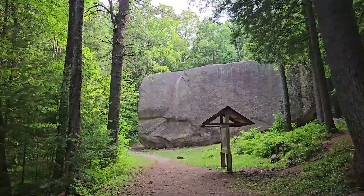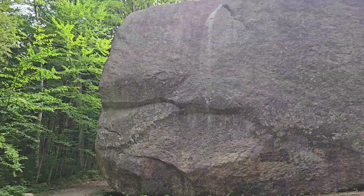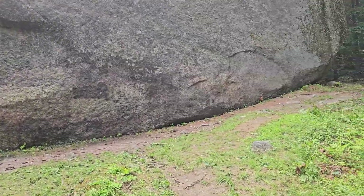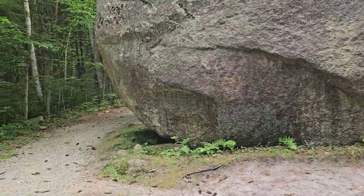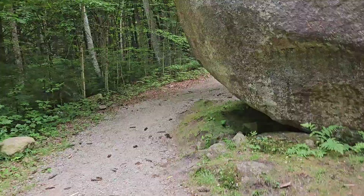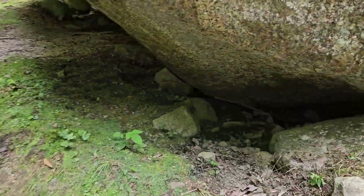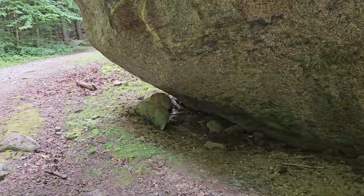And unfortunately, there's even some graffiti at the top there — somebody climbed up and added it. It's hard to really show how just large this thing is from a video, but it really is enormous. As you walk around, the boulder goes about 10 feet underground as well.